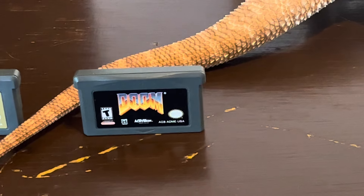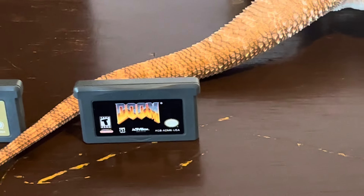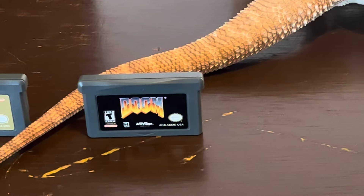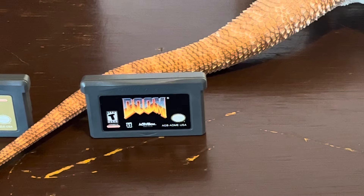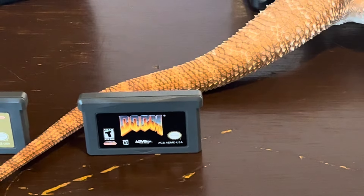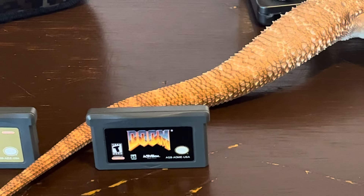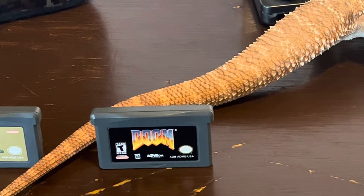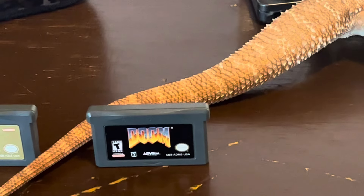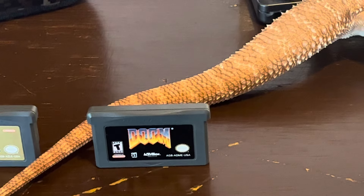My number four pick — Doom, the original. To my knowledge, this is the first Doom on a portable. It's absolutely awesome. Is it a one-to-one copy? No. Is it downgraded a bit? Maybe a tiny bit. But it's fun, it's on the go. It's great to just grab your chainsaw and hack some monsters and some demons. It's just absolutely awesome. So much fun.